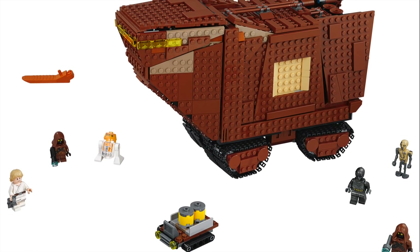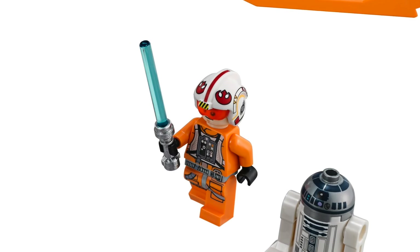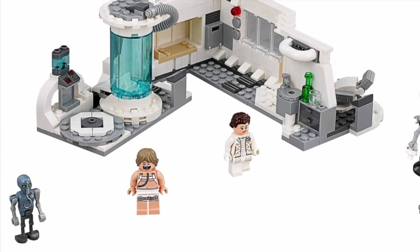The new sandcrawler looks fine. I really wish I had picked up the UCS version. The new X-Wing looks okay with the new pilot helmets — I love those. It's so great to finally see a new Imperial landing craft after all these years. The Hoth medical chamber looks fine.